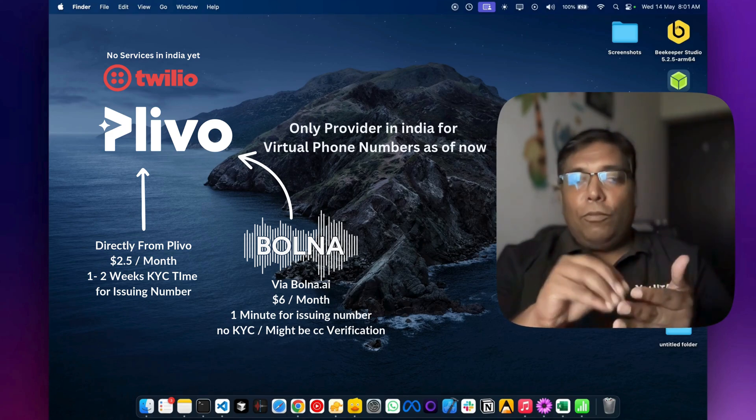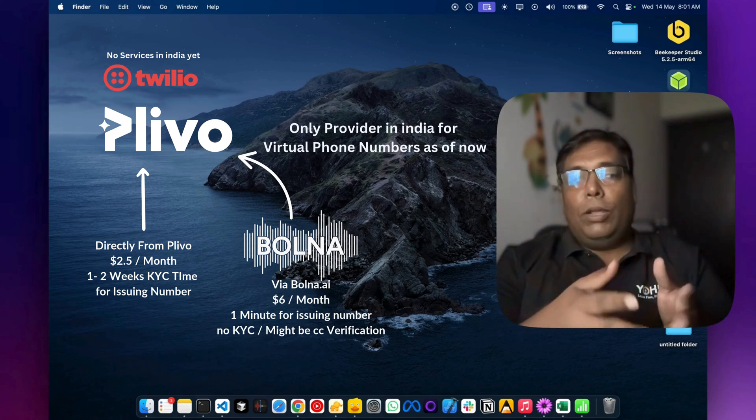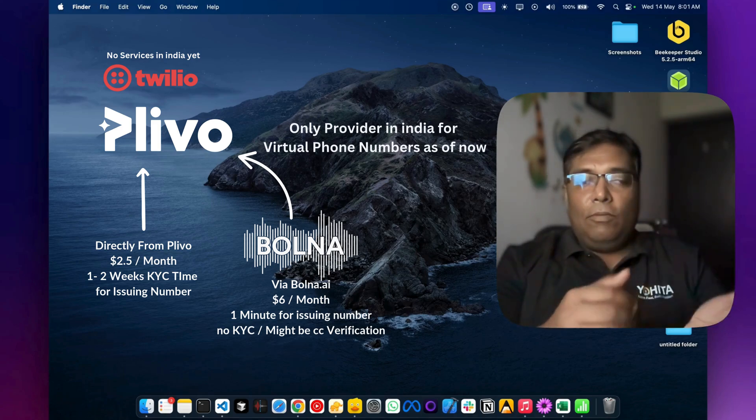Note that the phone number issued through bolna.ai cannot be used with other services, because they have a special arrangement with Plivo tied specifically to their platform.